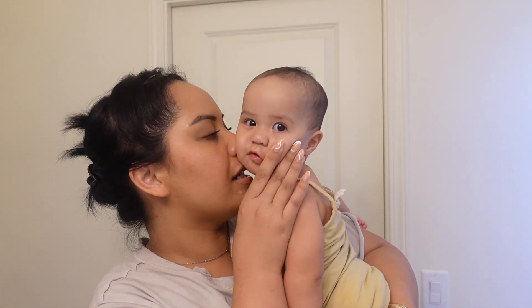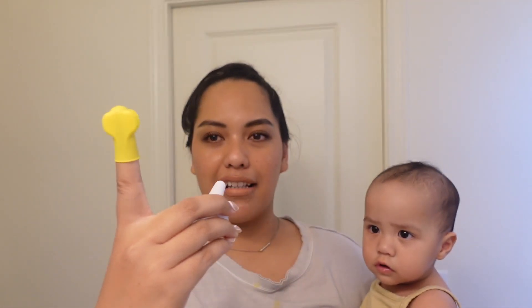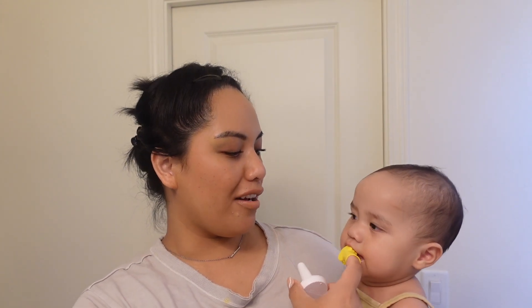Almost everything we have gadget-wise is from the brand Frida Baby — we love Frida Baby. Starting with the first toothbrush, I think it's actually called Baby's First Toothbrush. It comes in a little case, goes on your finger, and acts as a teething thing. It fits nicely in baby's mouth. We've since moved on to big girl toothbrushes.